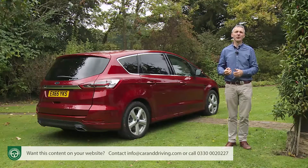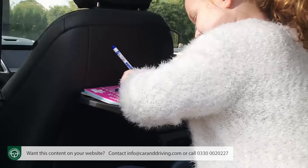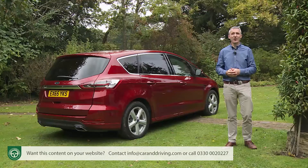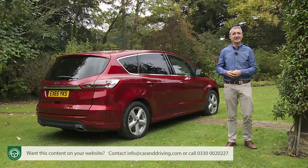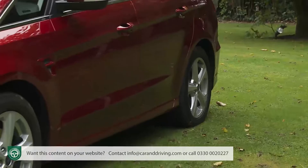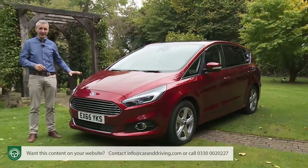Here was a car you could genuinely look forward to driving — a car as happy on the return from the school run as it was fully laden with seven passengers on the way there. You got the best of both worlds in a Ford that was nicely built and slick to look at. In short, there wasn't much wrong with it. Well, all right, there were a few things, and nearly all of them resided under the bonnet.